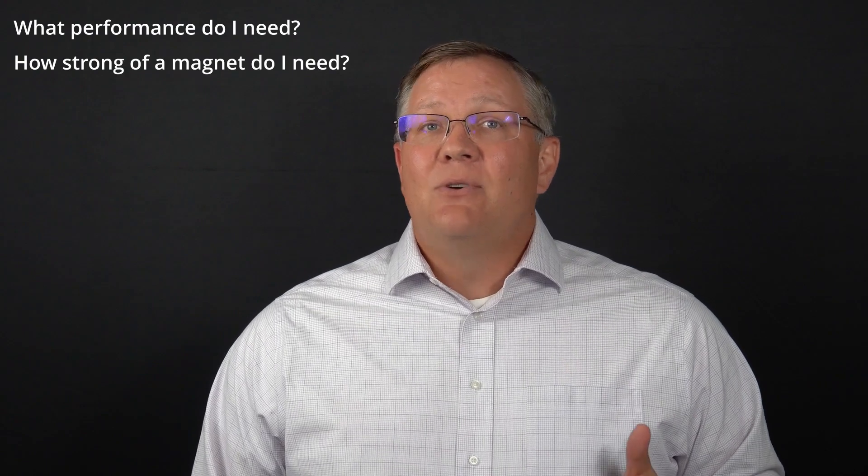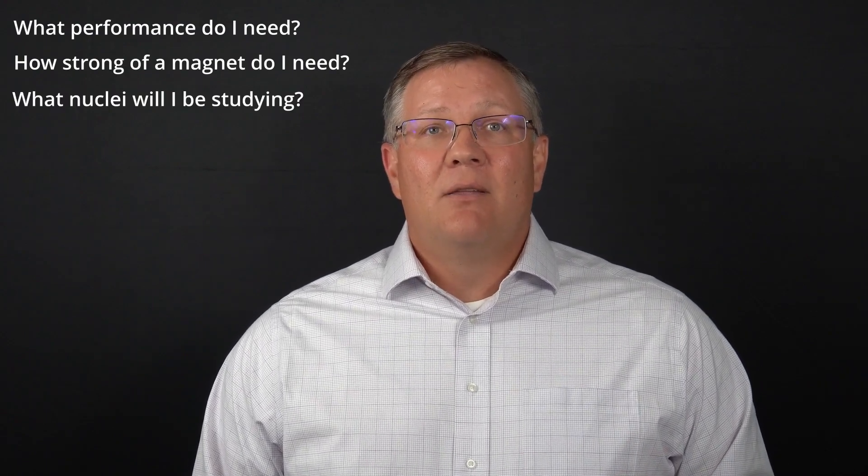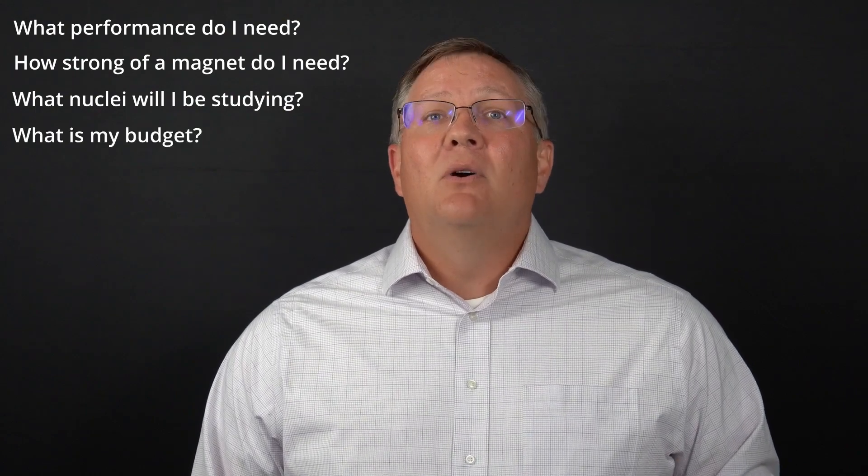So, how do you make the right choice? Right now I'm going to give you four questions that you can ask yourself. Then at the end of this video, I'll point you to a resource that you can use to make an educated decision. So don't miss that. Let's jump right in. Here are the four questions: One, what type of performance will I need for my application? Two, how strong of a magnet do I need? Three, what nuclei will I be studying? And four, what is my budget?